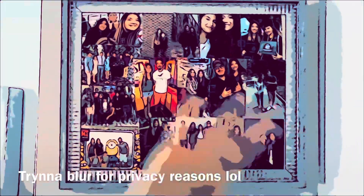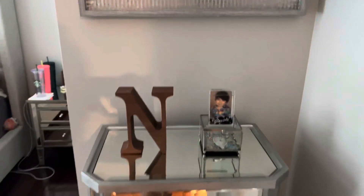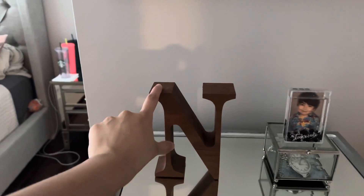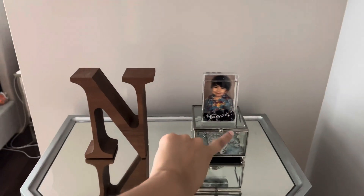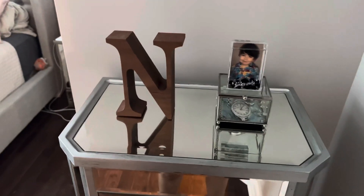So up here, if you guys remember from my previous room tour, I just have this collage that I proudly made of friends and family. And then right here, I have this letter that my dad actually made, and then a little picture of my little brother. This thing is where I just come in and drop off my jewelry for the day.